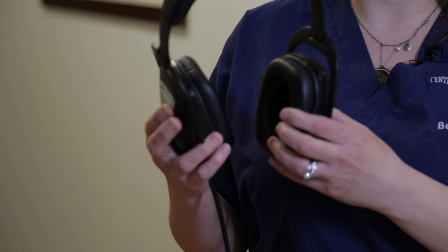These are MRI-safe headphones. They help protect patients' ears from the noise of the MRI, and we can pipe music in through them to help them relax.